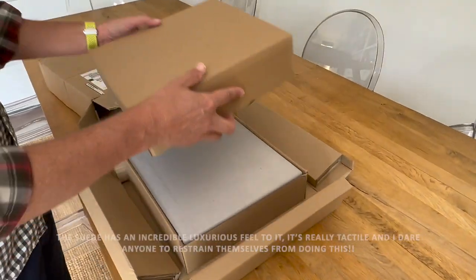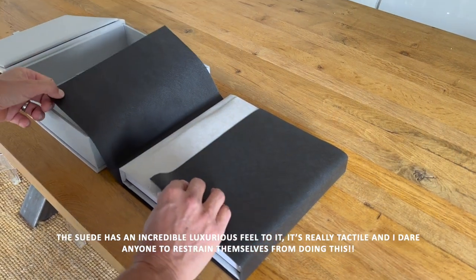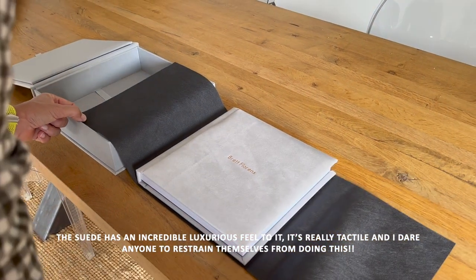The suede has an incredible luxurious feel to it — it's really tactile and I dare anyone to restrain themselves from doing this.